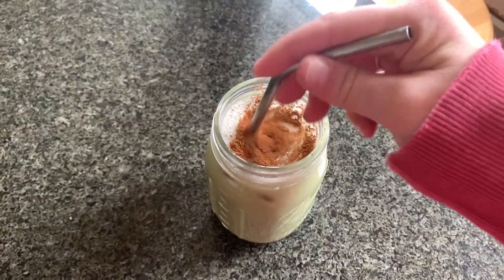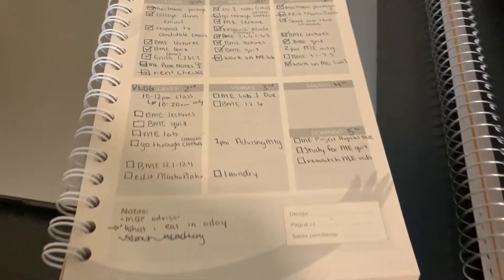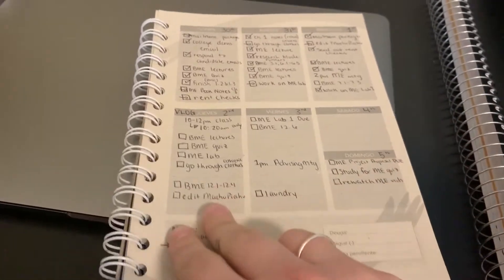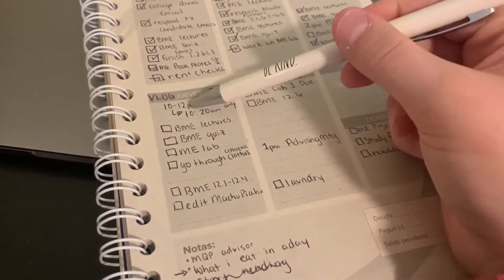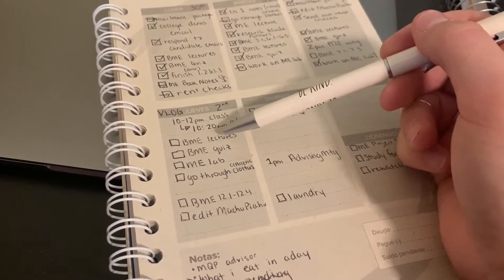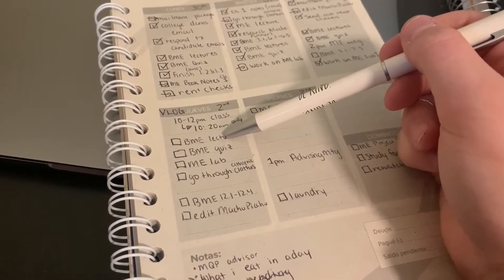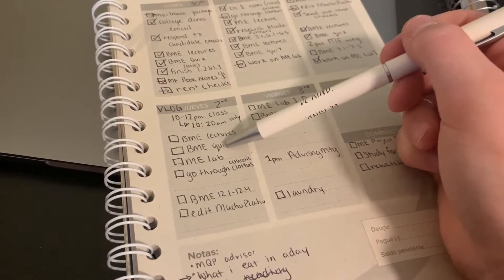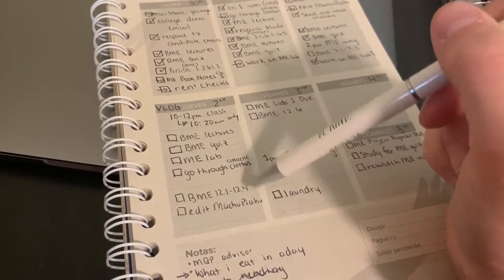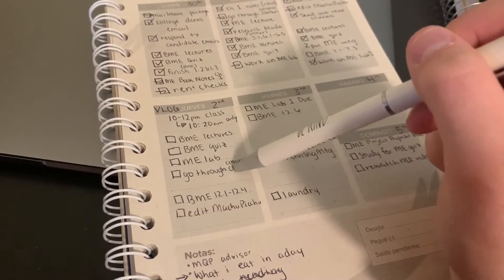Here's my little agenda. First thing I have to do today at 10:20 is my group has to present our project to our professors. Then I have to go through some lectures for my physiology class, take the quiz, and work on a lab that's due Friday.